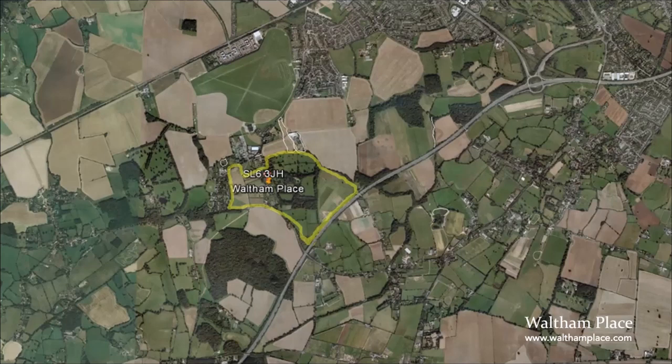You can see the yellow outline of the estate here. We sit right up against the M4 motorway, which cuts right through the picture, and we're under the Heathrow flight path. So although it feels like an organic oasis when you're on the farm, we are really close to some big infrastructure.